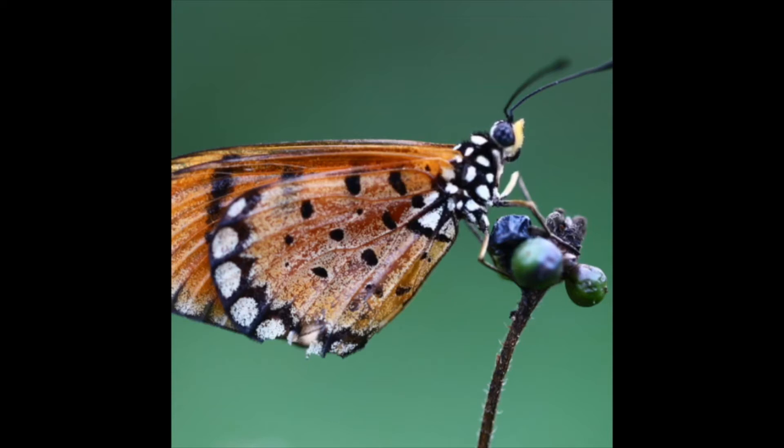Then it turns into me, a butterfly. An adult butterfly will emerge from the chrysalis where it will wait a few hours for its wings to fill with blood and then dry before flying for the first time. Isn't that so neat about butterflies? I bet you didn't know that. Hopefully you learned something and have fun. And if you see me flying around in your backyard, make sure you say hi.